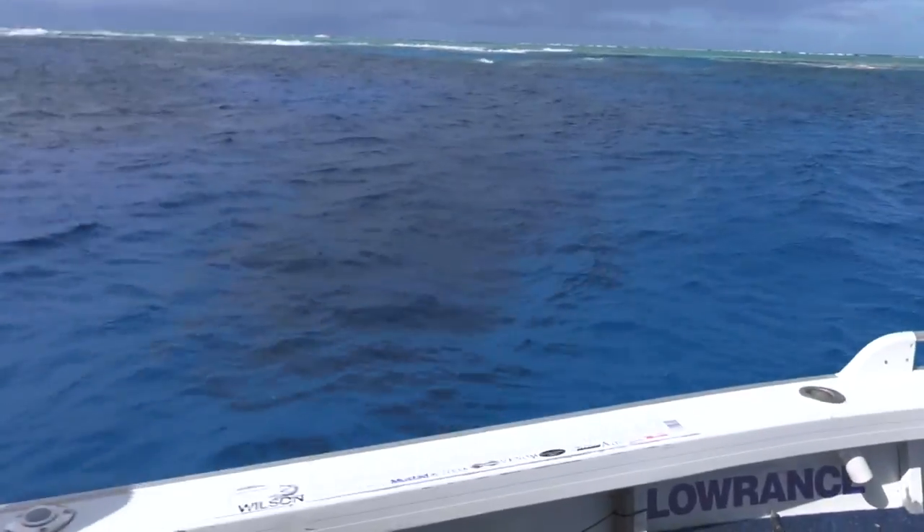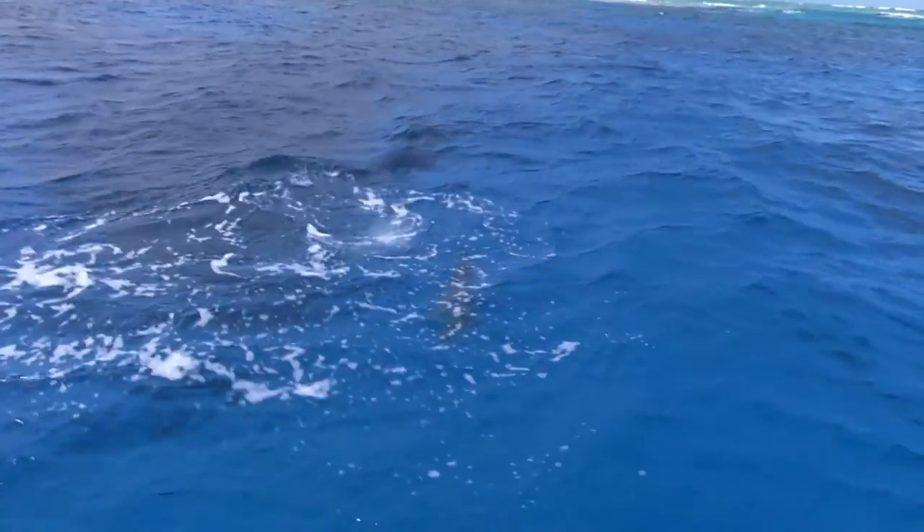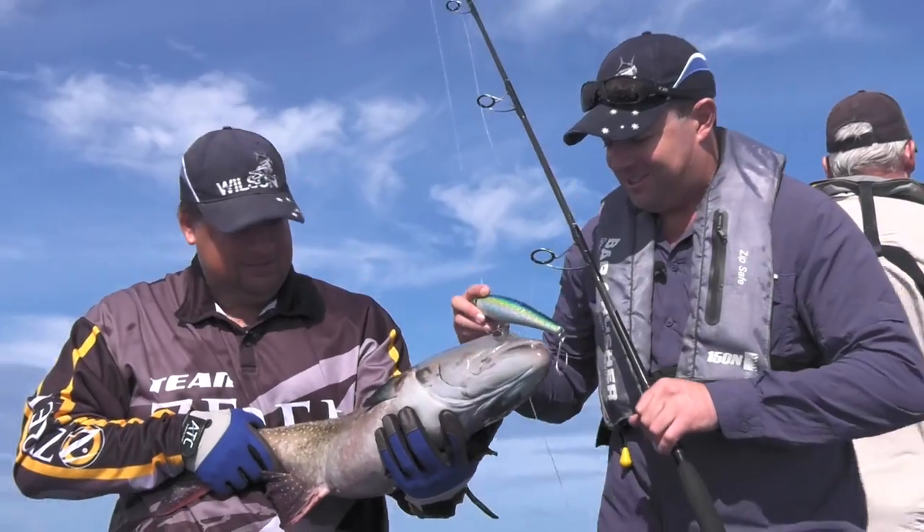It's a trout! A huge trout! My biggest trout I've ever caught, easily. How about that? There's the lure that did the damage.